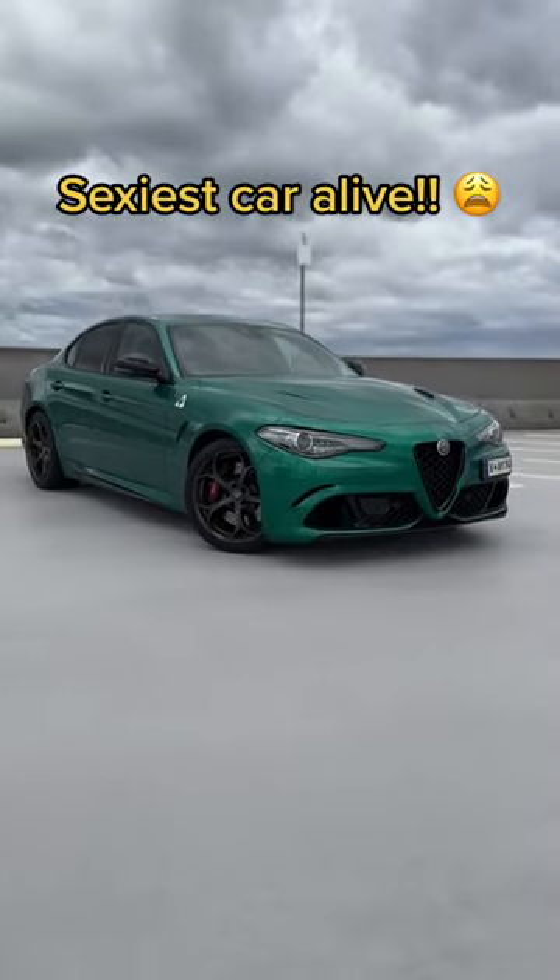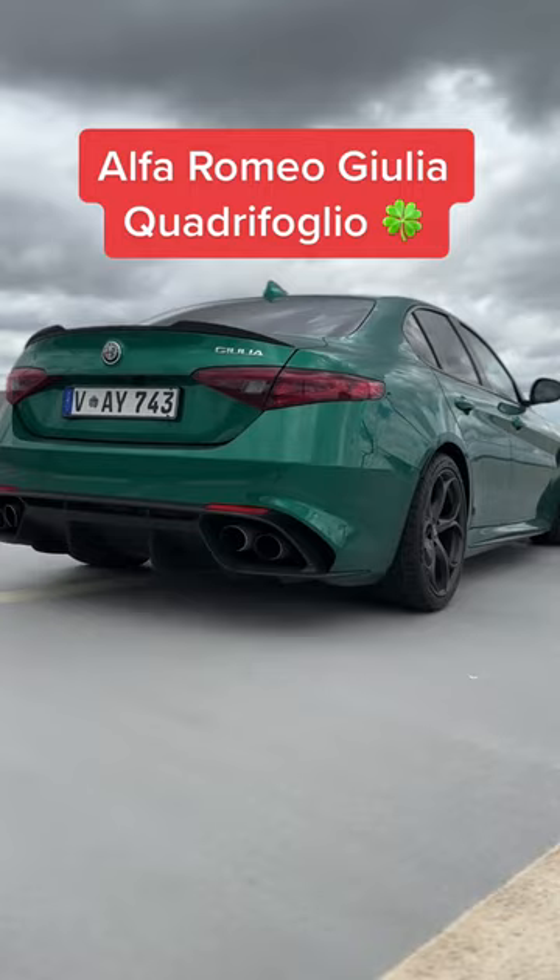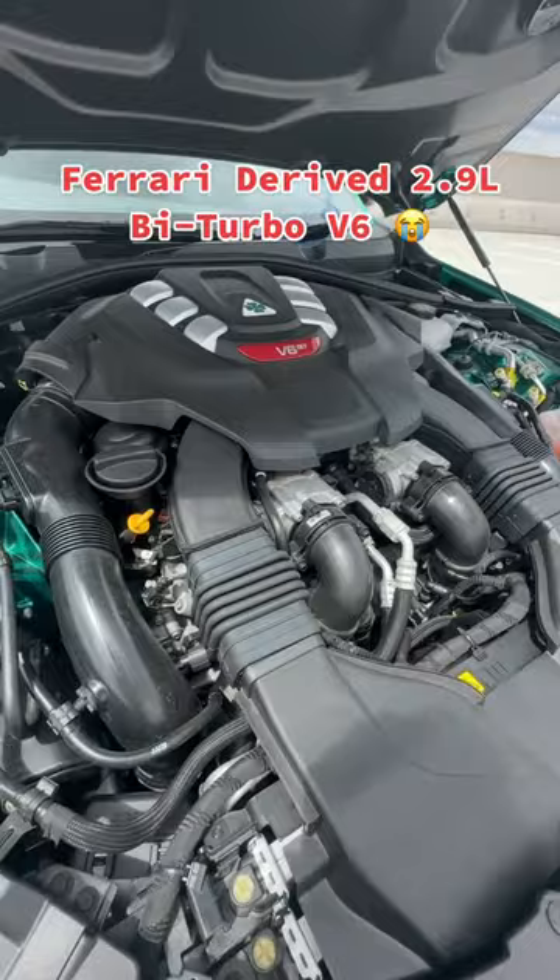I think that this is the sexiest car alive. Unless you're from Mars, you know that this thing is the Alfa Romeo Giulia Quadrifoglio. That means it has a Ferrari-derived 2.9-litre turbo V6 that sounds like this.